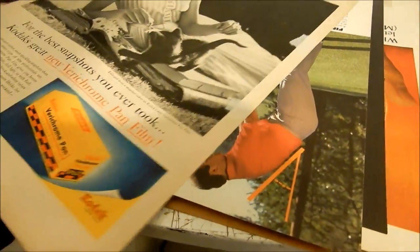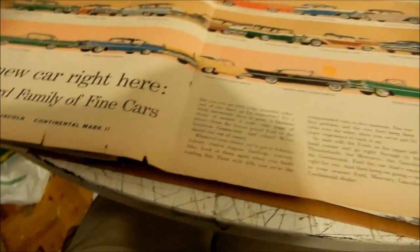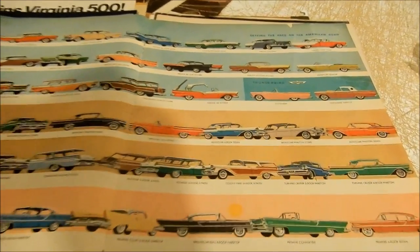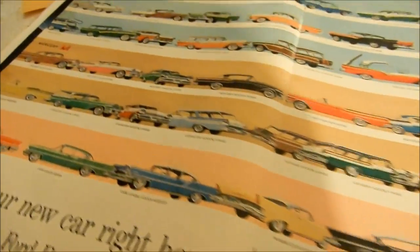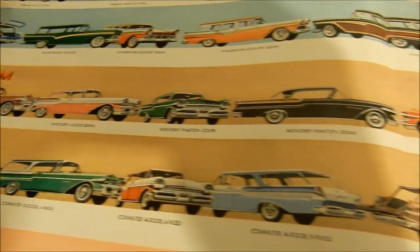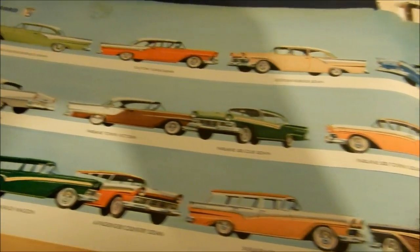Oh, this is an awesome ad. I had this one on eBay but the paper is so thin it tears so easily. When I got it, it was in perfect shape — now I can see a tear here, tear there, one near the top. I almost don't feel like selling it anymore. But look at all these different car models: the Lincolns, the Ford Fairlanes, the Ford Custom, the Mercurys — Montclair, Monterey, Turnpike Cruiser, Colony Park. They're all here. What a tremendous ad.